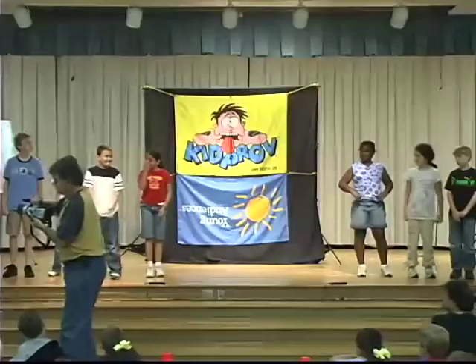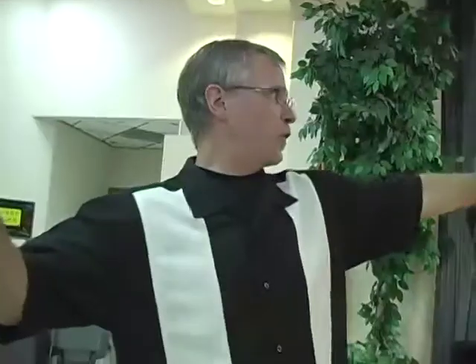Each one of these guys is going to represent a number in this — it's going to be a competition. When they're standing up, they're each equal to the whole number one. So this team right here equals to what? Four. Each one equals the whole number one.